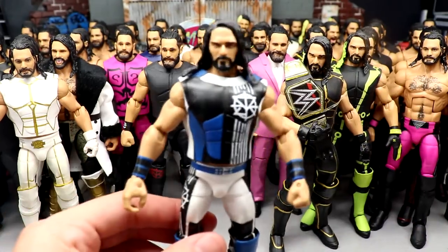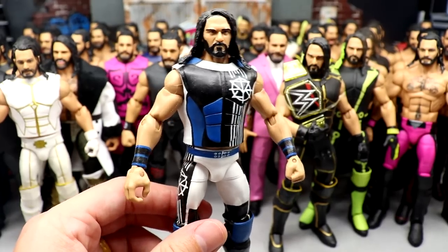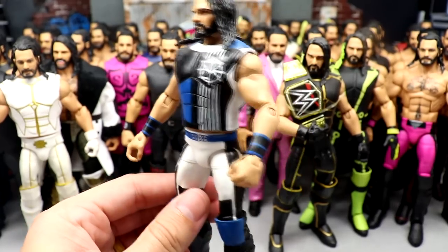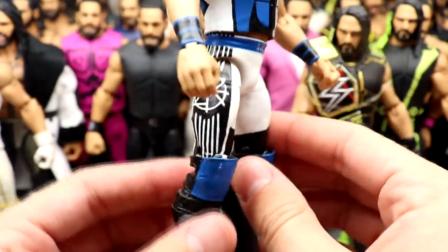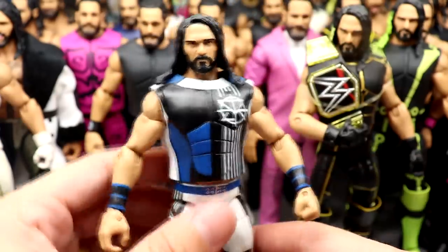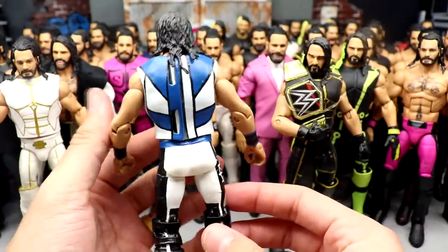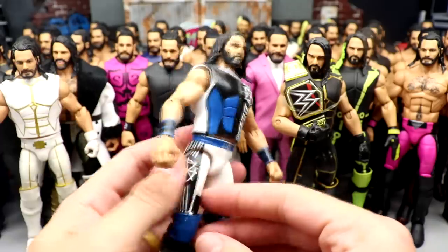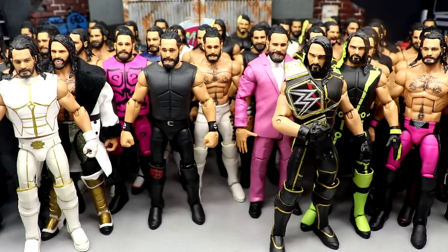Next up we have another custom Seth Rollins — a fantasy gear made by Burnout Inc., or Chase from Burnout Inc., a channel that definitely inspired me. It's got like blue and black and white, nice contrast, nice colors, white out soles. Very clean custom. I commissioned this from him like years ago, and he's so clean with his customs that I knew he would knock it out of the park. I like this one — that's an underrated one. I don't feel like we've seen that one a whole lot here on the channel.